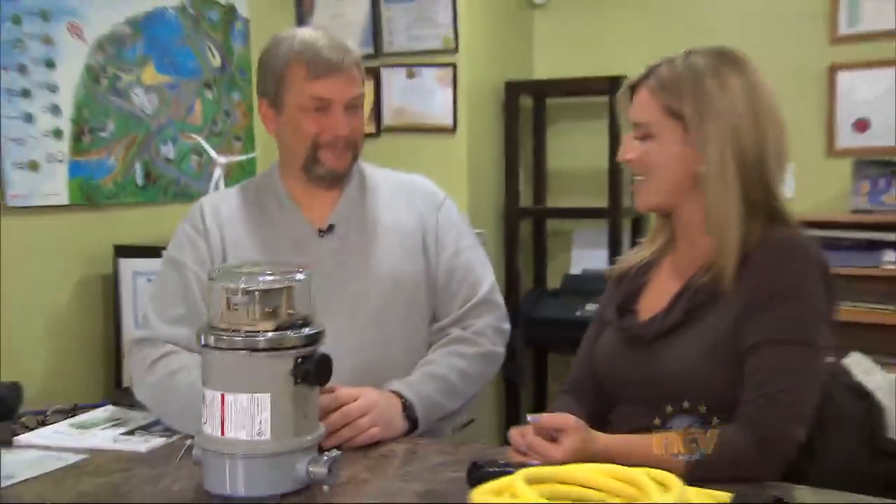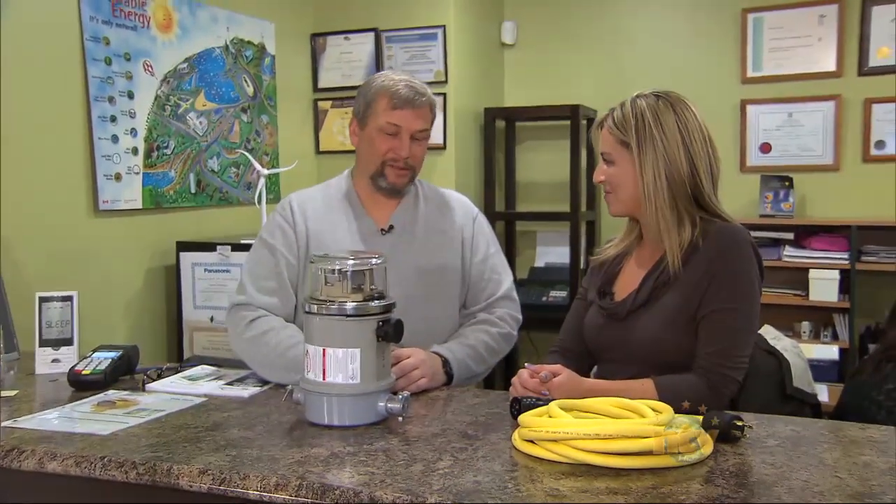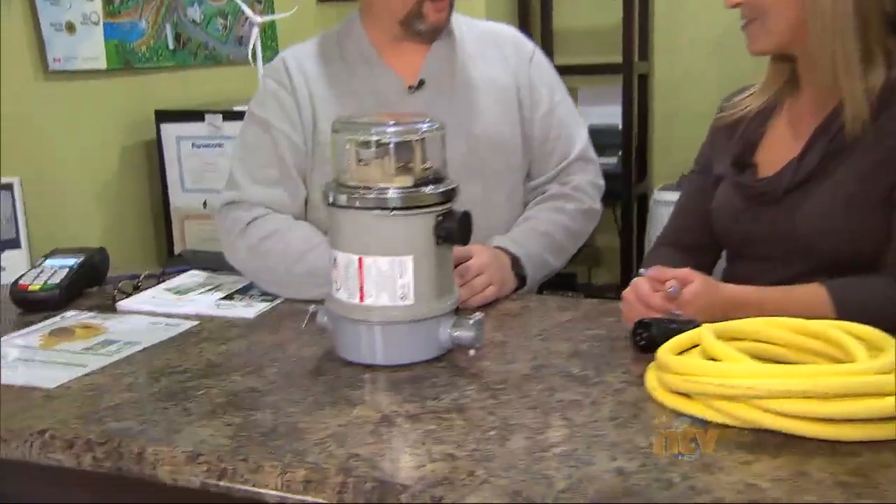Joining us now is Scott Ivany, the marketing and sales manager here at SolarWinds Energy. What is this? This is a transfer switch that allows you to hook your generator up to your home during a power outage.